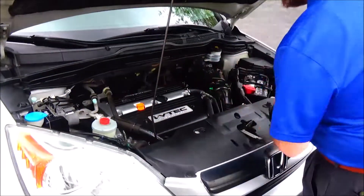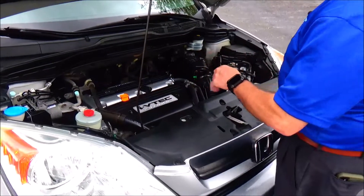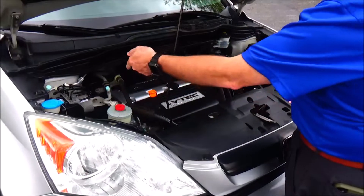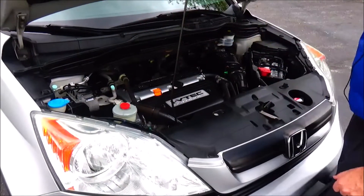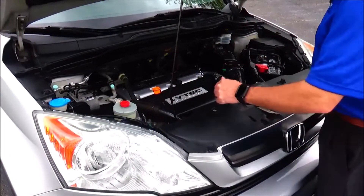Under the hood we have the 2.4 i-VTEC four-cylinder motor. Plugs were done August of last year. It's a timing chain — no timing belt. Four-channel independent ABS brakes for your safety. It's all-wheel drive — front-wheel drive most of the time, but it disperses power to the rear as needed for full all-wheel drive.